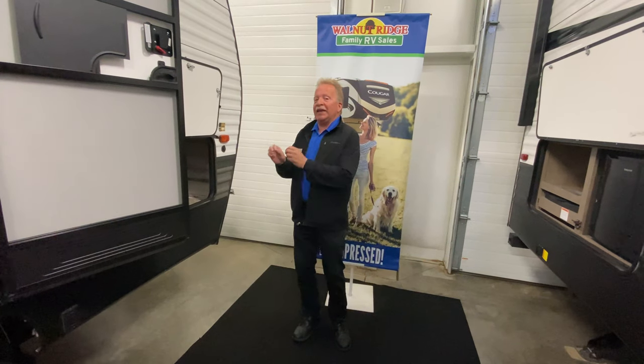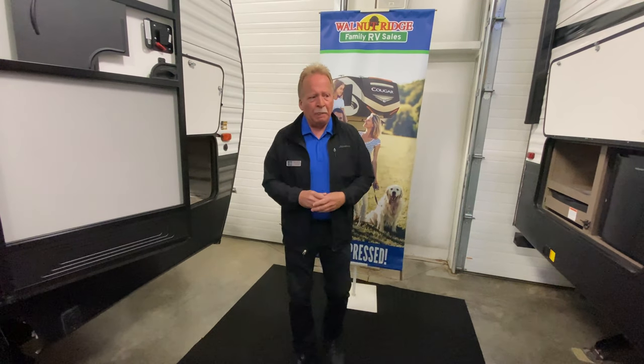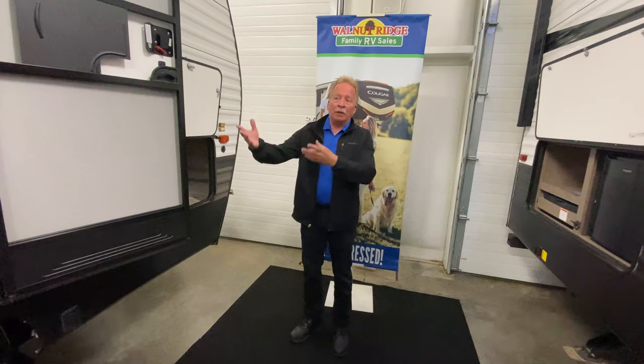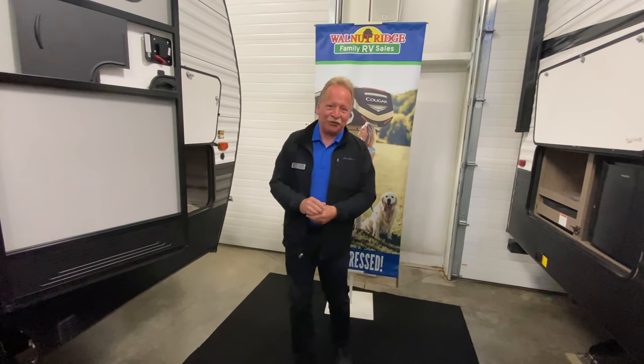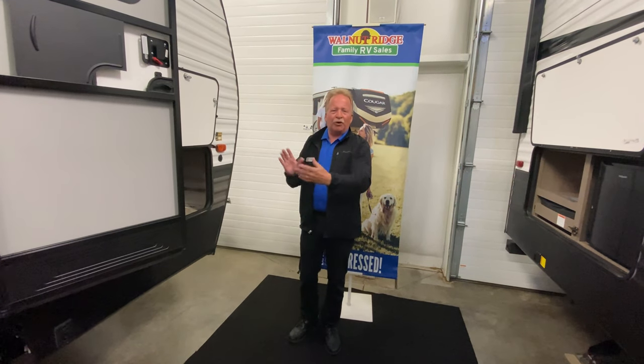Today we're gonna take a really keen look at the Puma 31 QBBH. People often ask me what the letters stand for in the model. QBBH stands for Quad Bunk, Bunk House. The 31 refers to the foot length — it's a 31-foot box. People ask me that an awful lot so I thought I'd fill that in.